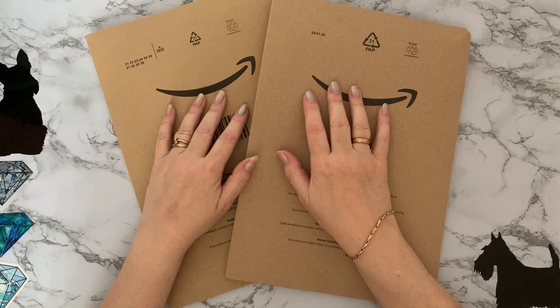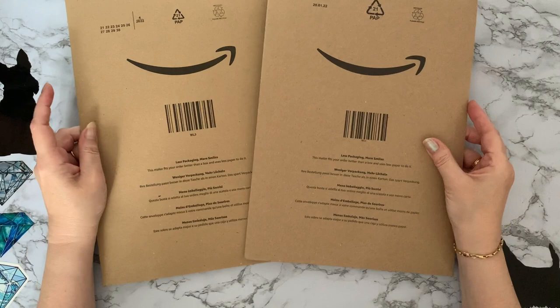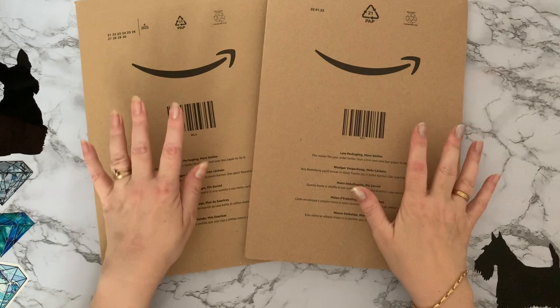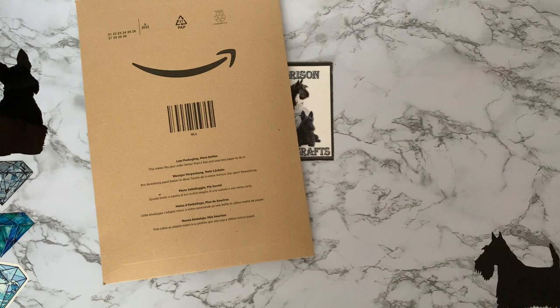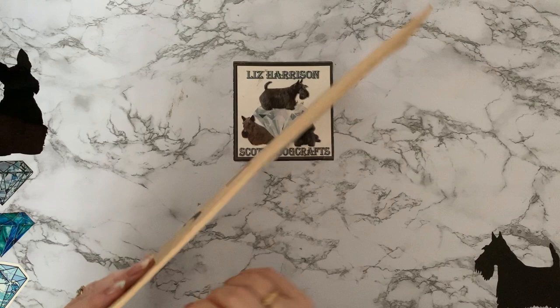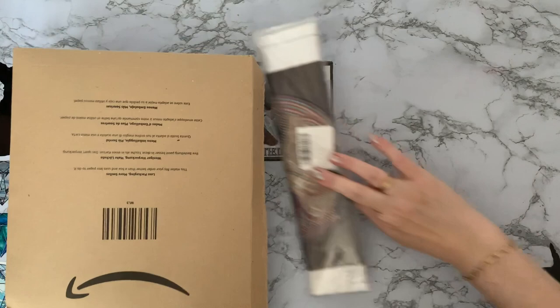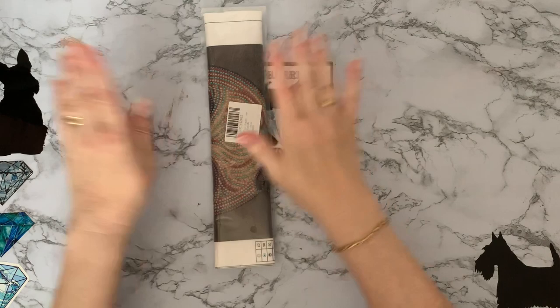Hi everyone, thanks for stopping by. Today I have two smiley Amazon packages and I thought you'd like to have a look at them with me. One of them is a bargain and one of them is a 'just oh I love that, I'm gonna have to get that.' I definitely now have two hobbies: one actually doing diamond paintings and one collecting diamond paintings - and this is my collector's face.